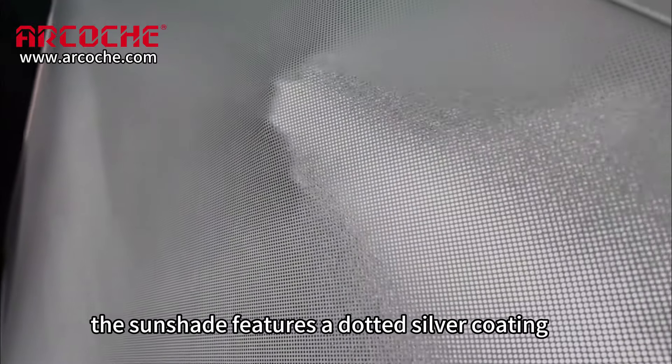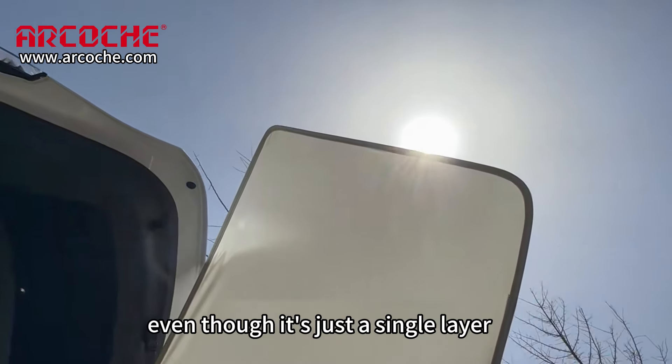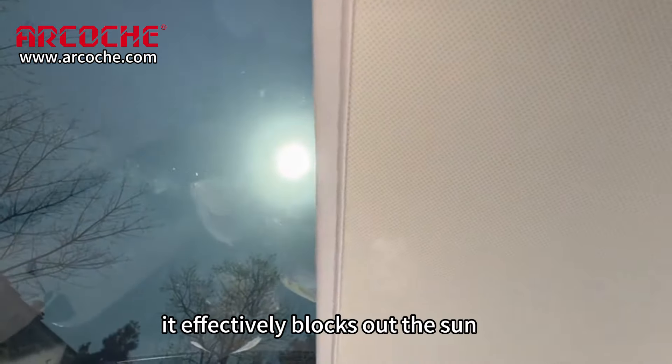The sunshade features a dotted silver coating that reflects sunlight. Even though it's just a single layer, it effectively blocks out the sun.